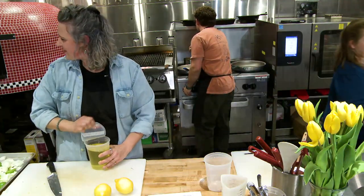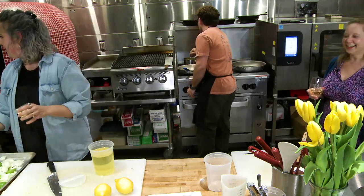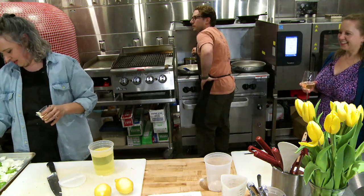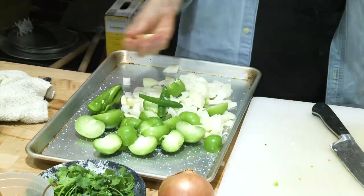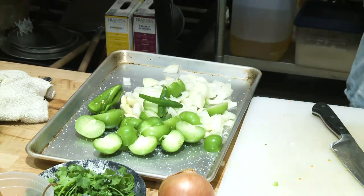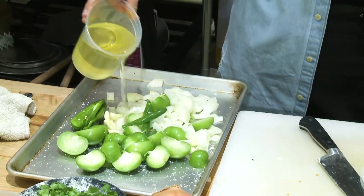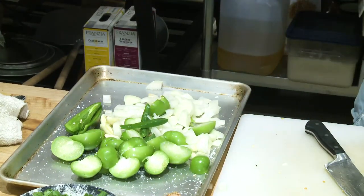Cap Times executive editor Katie Dean watching at home wanted to know if the pickling is a quick pickle — or a 'quickle.' I love it! I love a quickle. Katie, it's a quickle — I'm going with it.